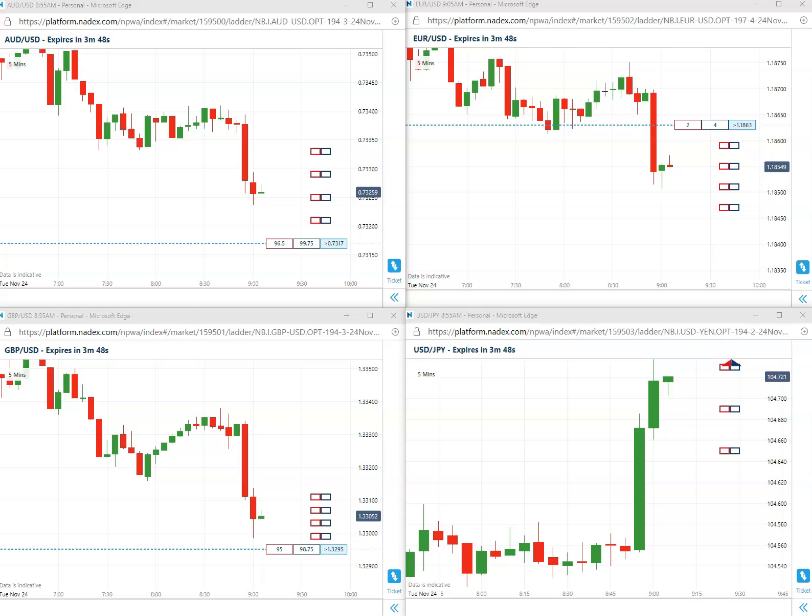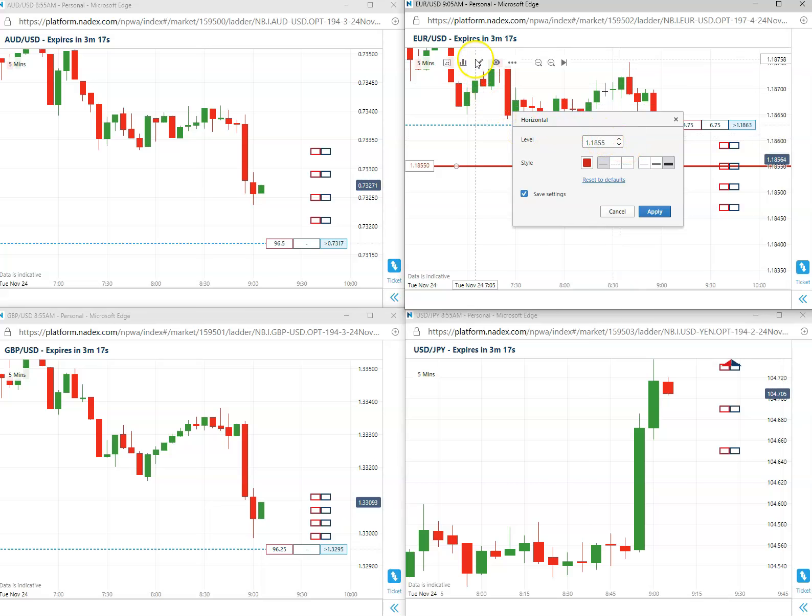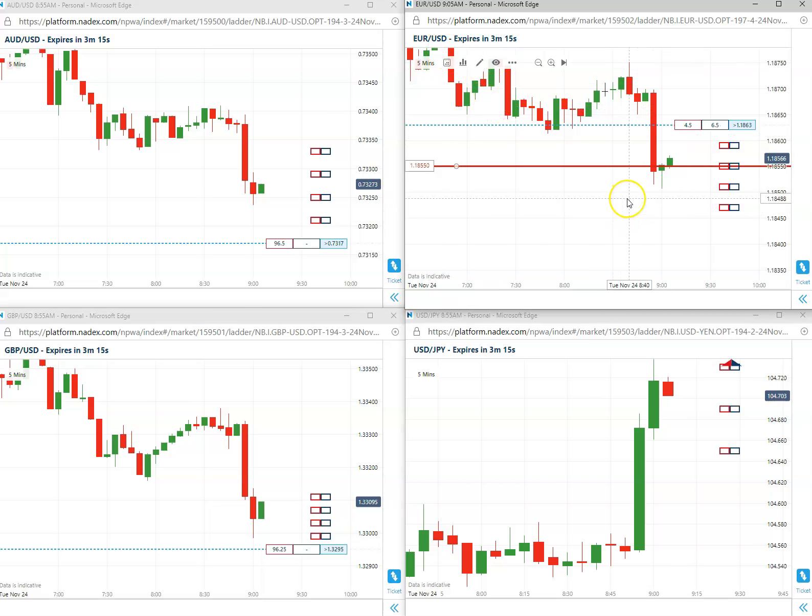First trade of the day is going to be short on the Euro US. Euro US is coming in at 55. Take out the 55 short, which is right here. 1855 short, Euro US — first trade of the day for November 24th.